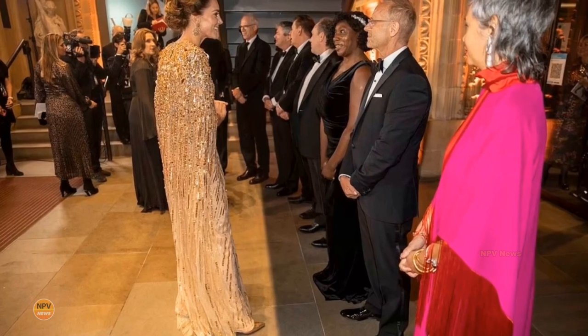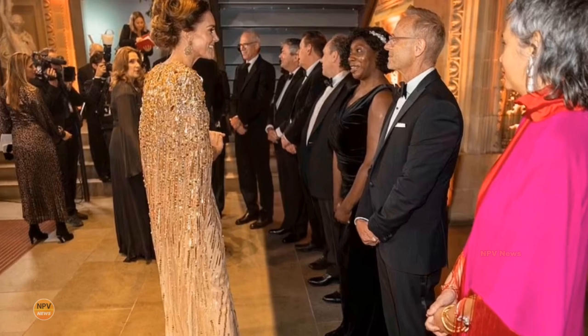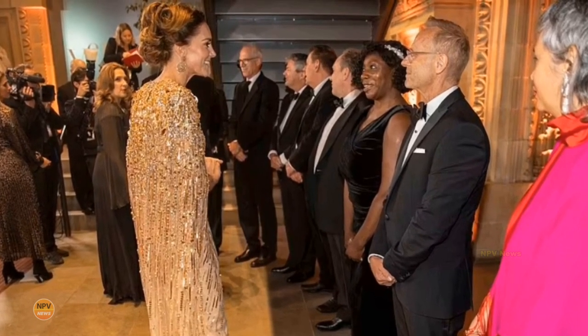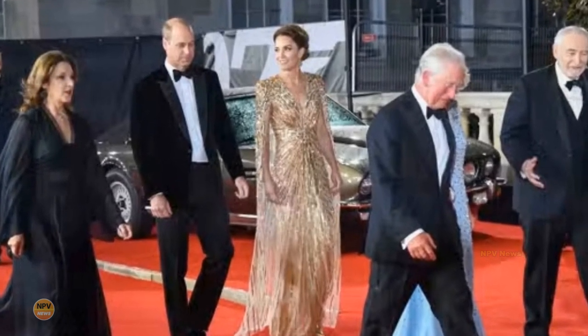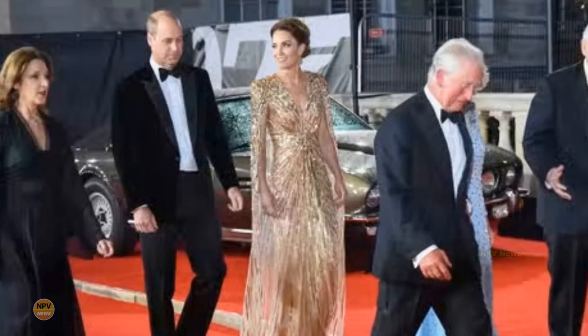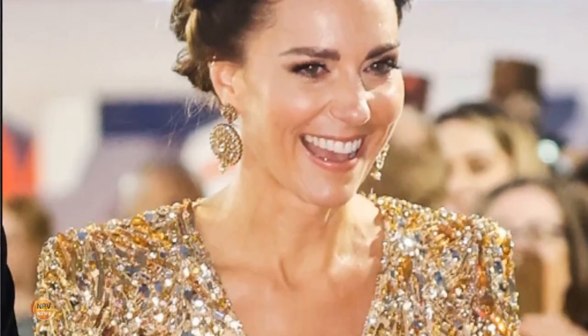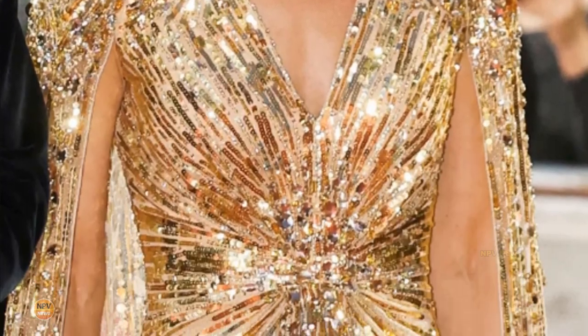The stunning gold gown is from Jenny Packham's 007 capsule collection in collaboration with Eon Productions, the company behind the James Bond movies. Inspired by Goldfinger, the piece features tonal gold sequins, beads and glitter detailing, plus crystal embellishments. It has a plunging V-neckline and a long, floaty cape, which is usually priced at £2,800.